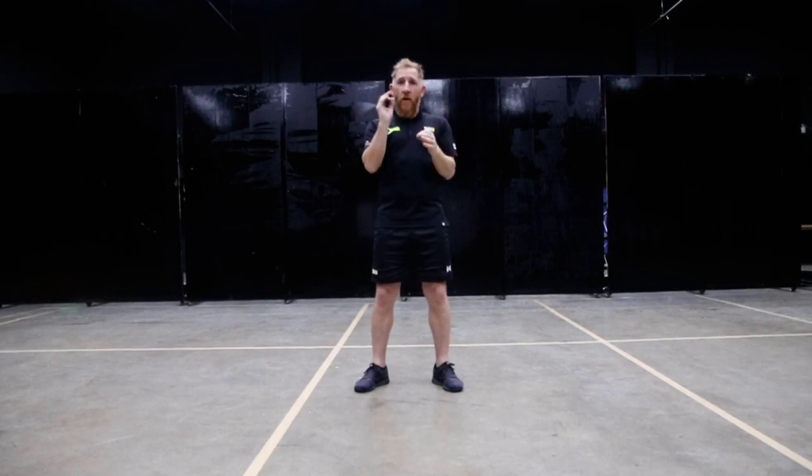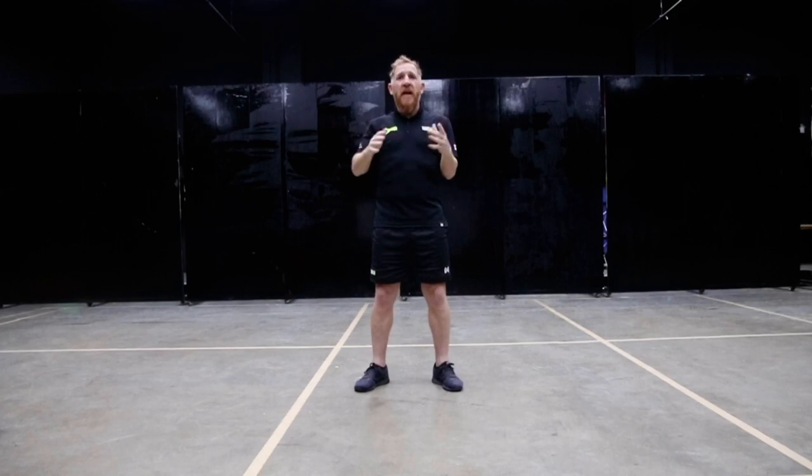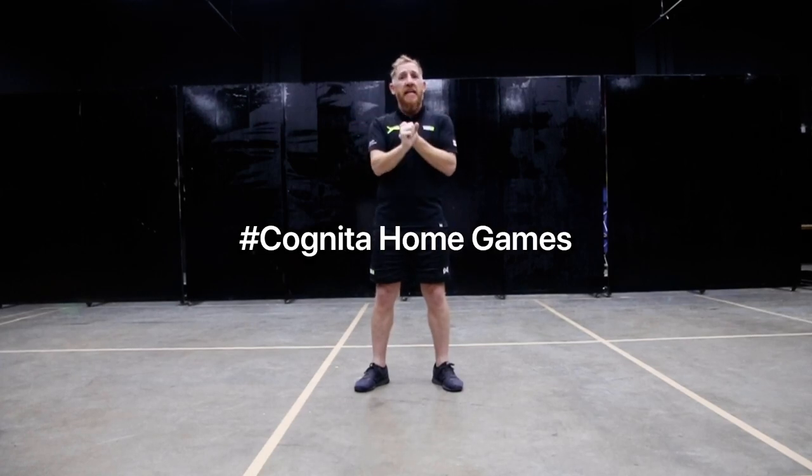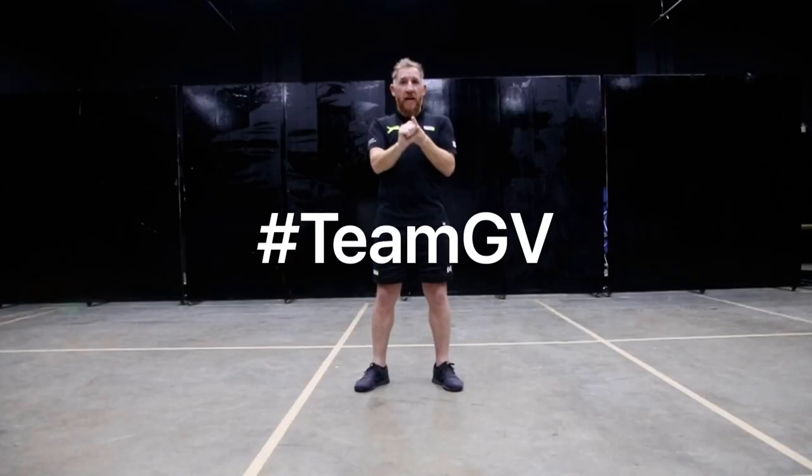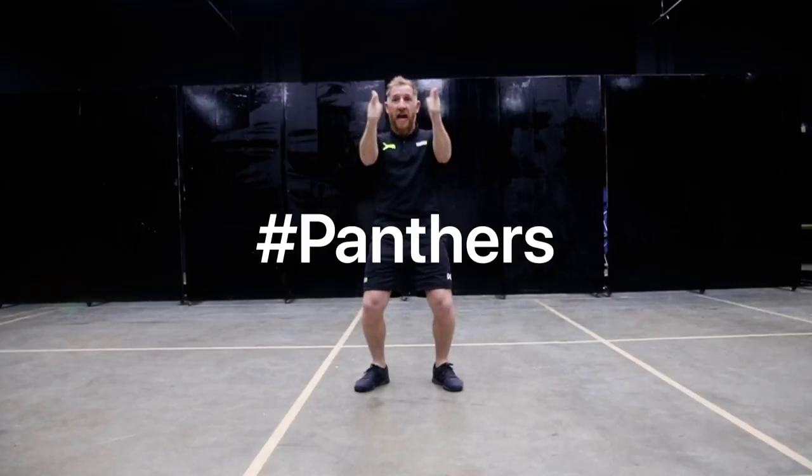Now remember, film all your exercises. They can be posted on Facebook, Google Classroom, whatever platform you're involved with. And don't forget to hashtag Cognita Hull Games, hashtag Team Asia, hashtag TeamGV and hashtag Panthers.